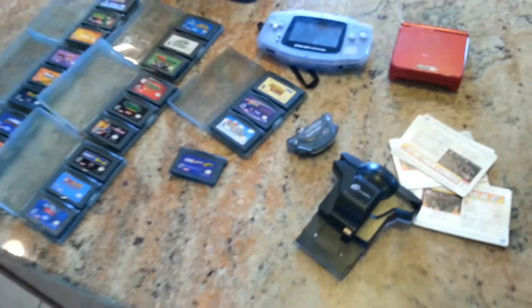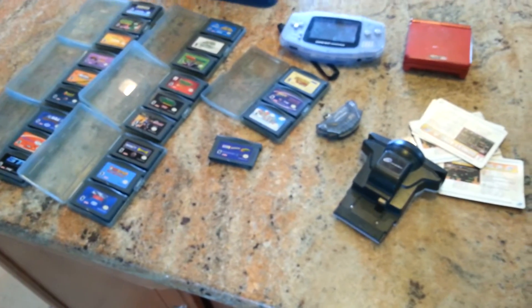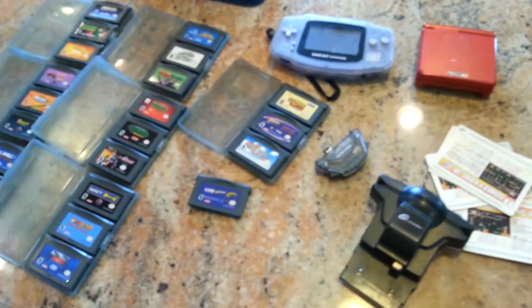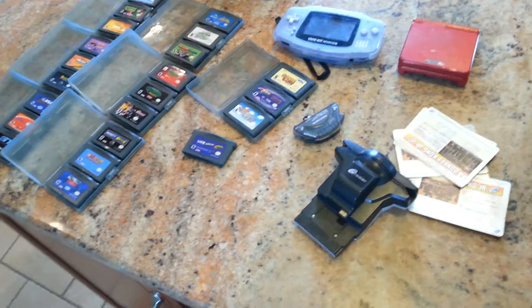So I got all that for $50, and really that's probably worth a good $100 to $125. I think I made out pretty good on that. And not only that, I made sure to ask the very important question: do you have any other video game stuff?